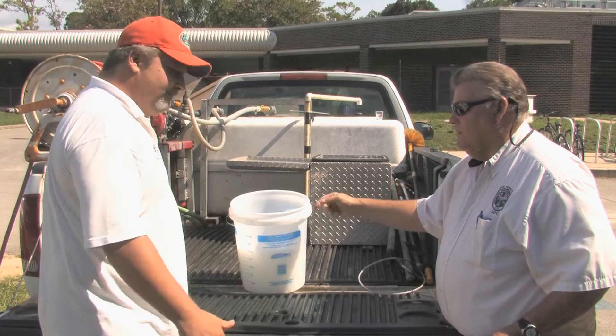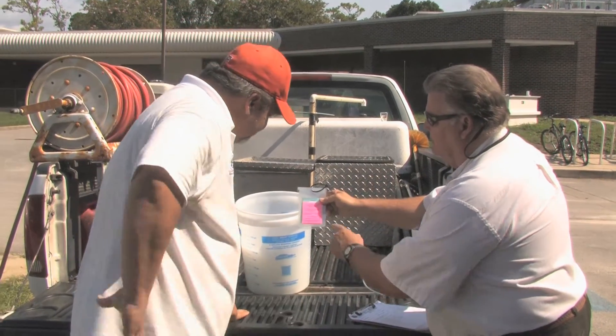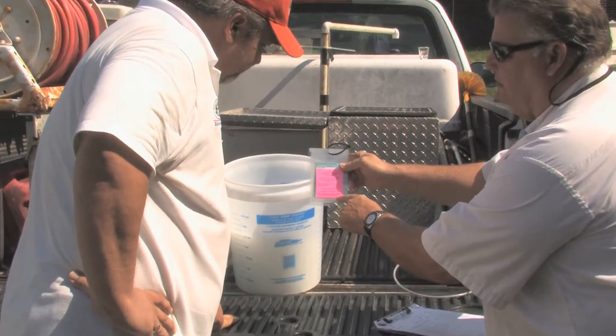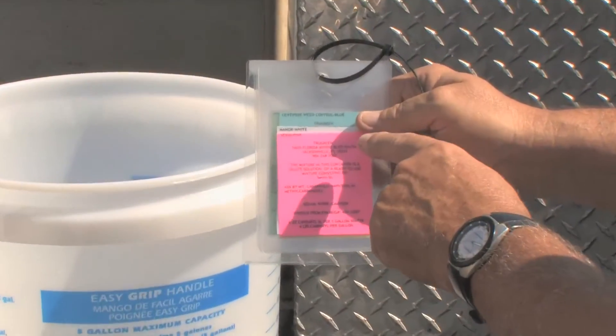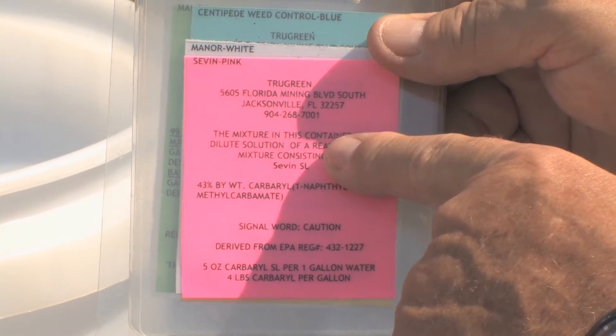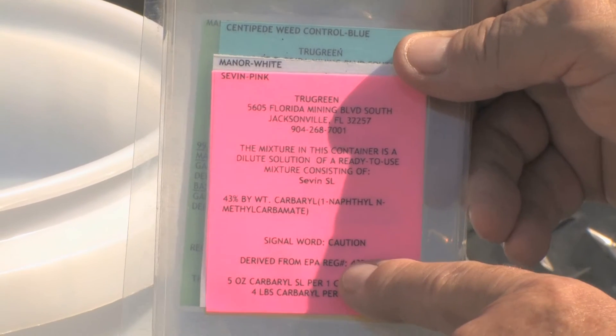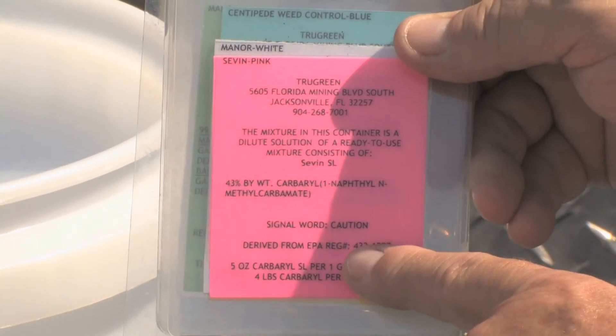It's very simple to make a tag with the required information, which is the name, address, and phone number of the pest control company; the product name and dilution; the signal word; the active ingredients; and the EPA registration number. That's what should be on a tag or label, and it needs to be affixed to the container.